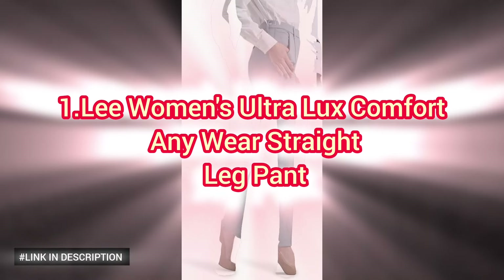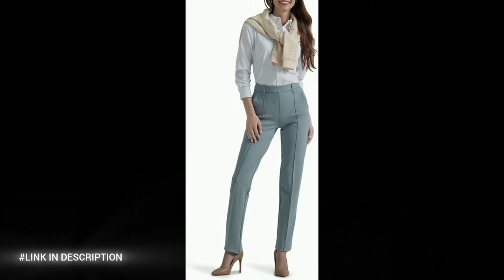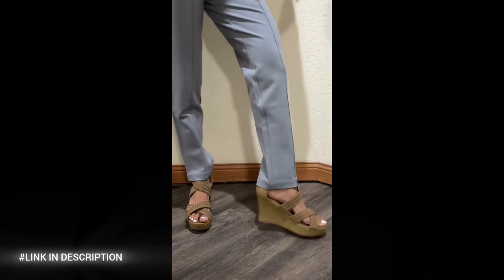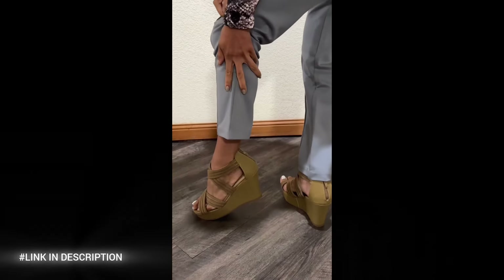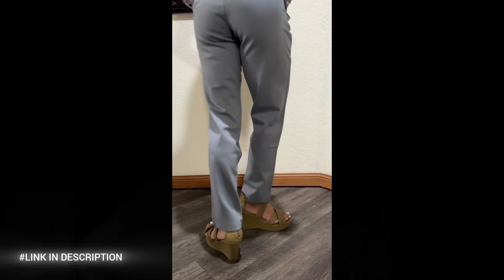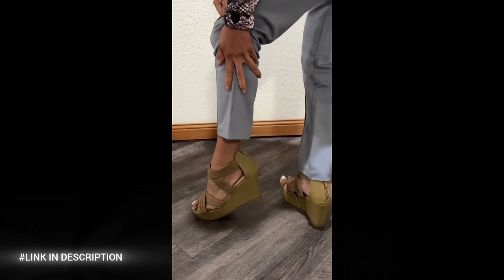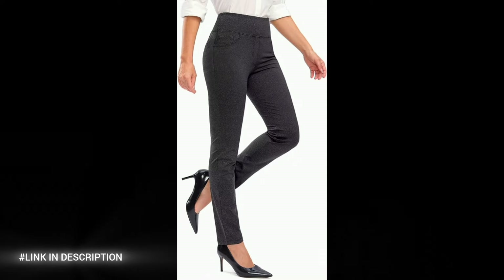First, elevate your wardrobe with the Lee Woman's Ultra Luxury Comfort Anywhere Straight Leg Pant, designed for both style and comfort. These versatile pants feature a straight leg silhouette that flatters every figure. The ultra luxury fabric offers a smooth, soft feel with just the right amount of stretch, ensuring all-day comfort whether you're at the office, running errands, or enjoying a night out. With a sleek tailored fit, these pants effortlessly transition from casual to formal, making them a must-have staple for any wardrobe.